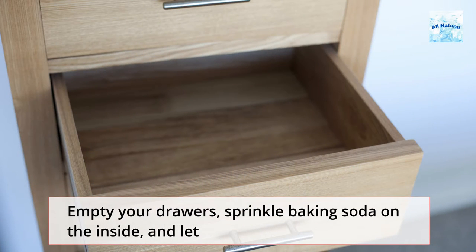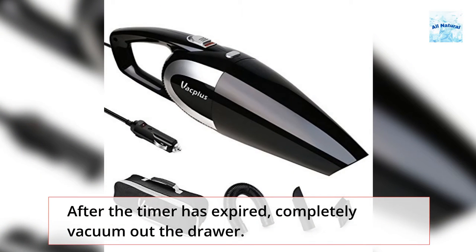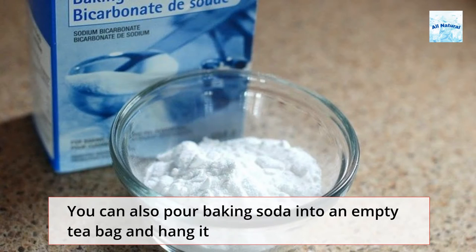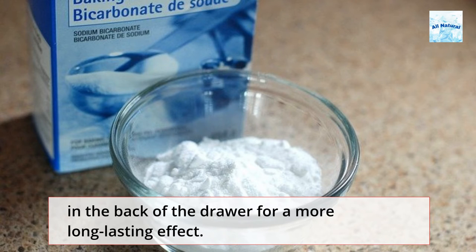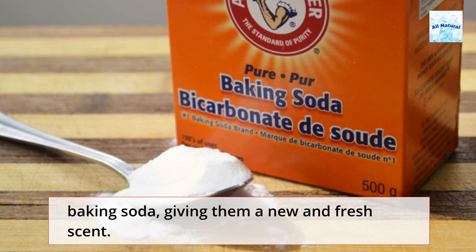Empty your drawers, sprinkle baking soda on the inside, and let it sit for about 20 minutes. After the timer has expired, completely vacuum out the drawer. You can also pour baking soda into an empty tea bag and hang it in the back of the drawer for a more long-lasting effect. Any unwanted odors from clothing will be absorbed by the baking soda, giving them a new and fresh scent.